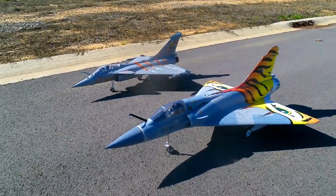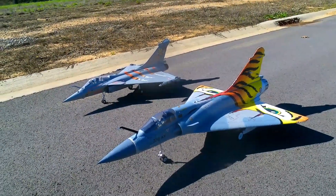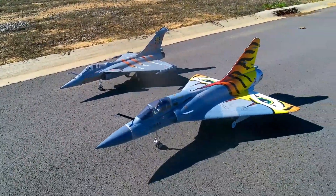What's going on YouTube? Welcome back to Smoky Mountain RC. We got a pair of deltas sitting here — the FMS Raphael on the far side and the Mirage on this side.